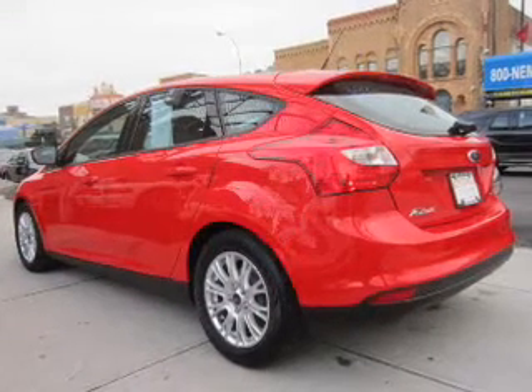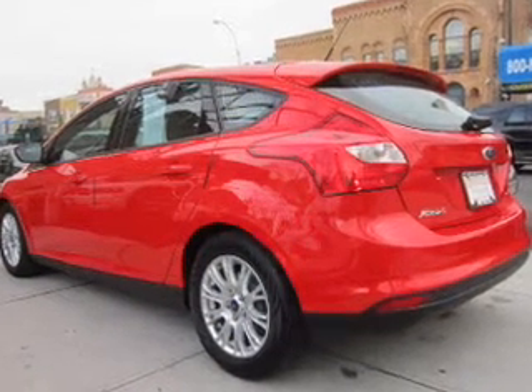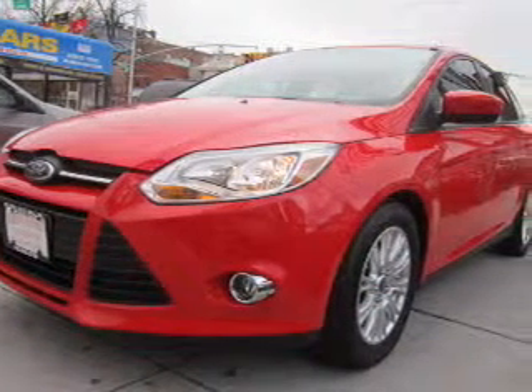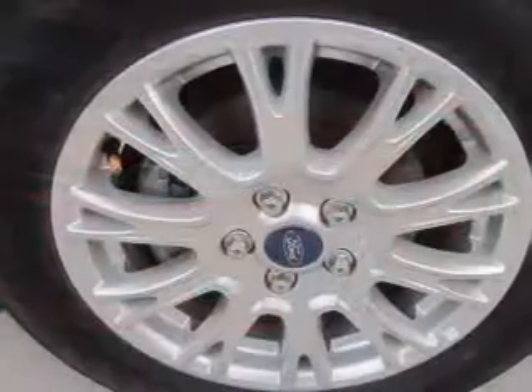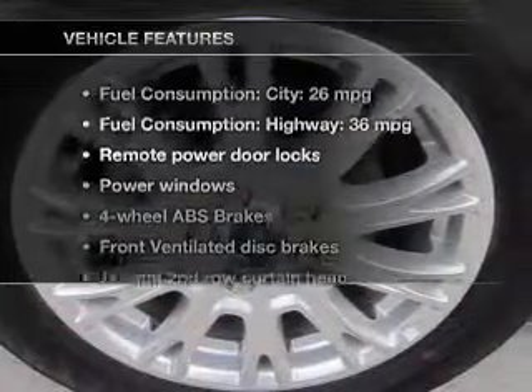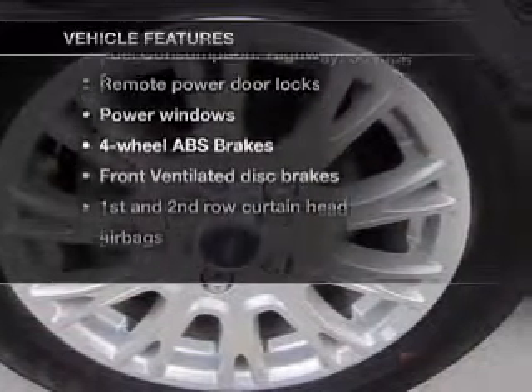With an efficient four-cylinder engine, the powertrain includes front wheel drive, driven by an automatic transmission. Premium wheels give a more luxurious look. You will appreciate the safety feature of anti-lock brakes, plus enjoy these notable features that are included in this vehicle.